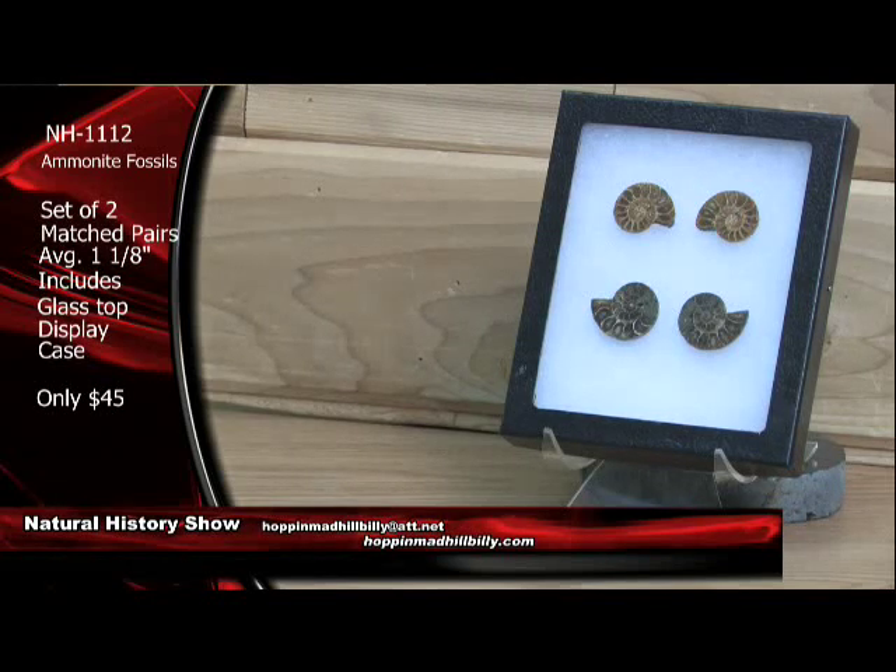What you're looking at are the gas chambers of the ammonites. Ammonites, very similar to the pearly nautilus of today, are extinct now. They became extinct with the dinosaurs in that mass extinction. But here they are in the fossils, and they are absolutely awesome.